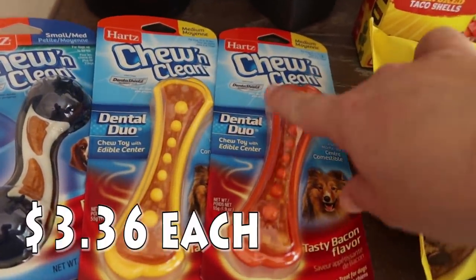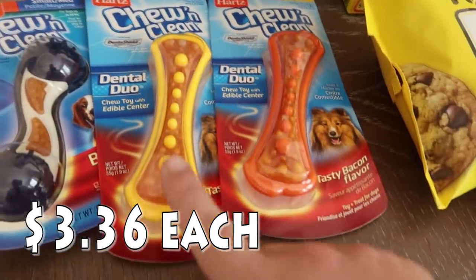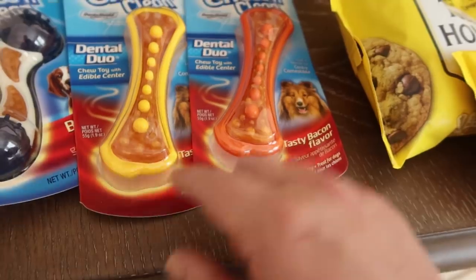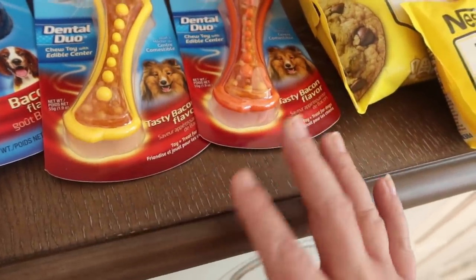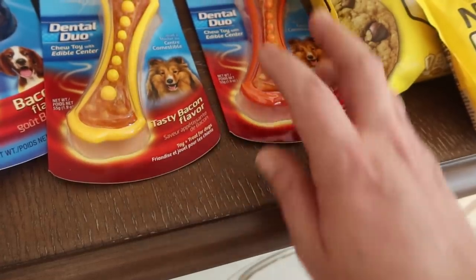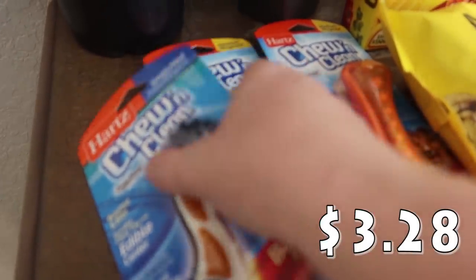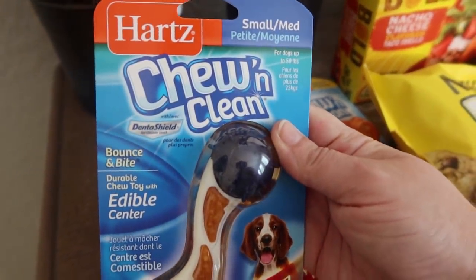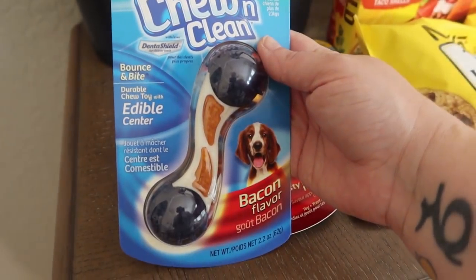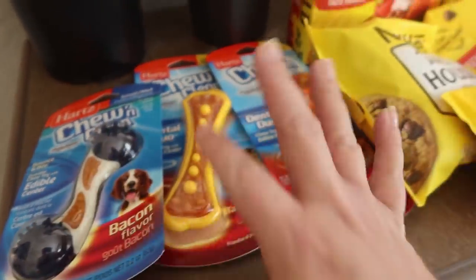I got some Hearts Chew and Clean dental duos — edible chew toys with an edible center in tasty bacon flavor. And then there's another one called Bounce and Bite — a durable chew toy with edible center, also bacon flavor, with little knobs sticking out. I just picked these up hoping they help the pups and keep them away from my walls.